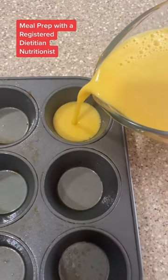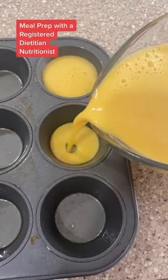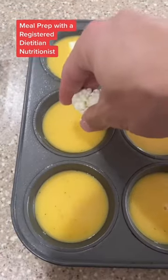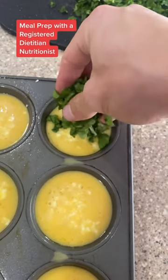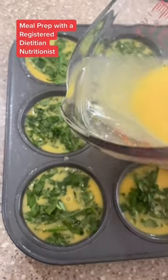Add your egg mixture and fill it almost to the top — these will rise when they cook. Add your feta; the measurements don't have to be exact, you can just estimate. And if you don't like feta, you can use another cheese. Next, you're going to add some spinach to each one. And if you have any egg mixture left over, go ahead and top these off.